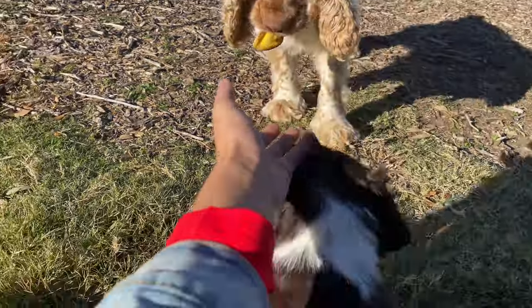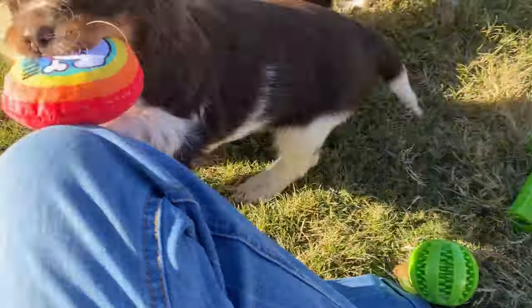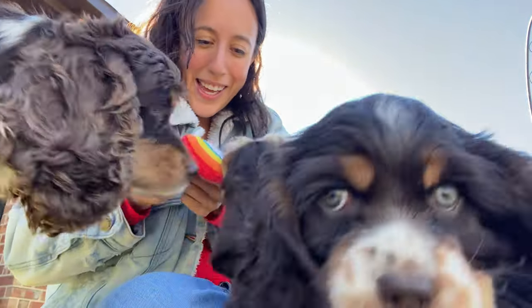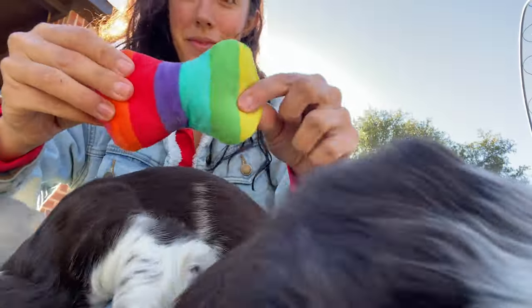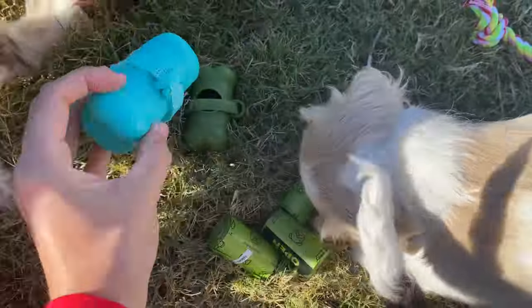The package includes 8 different dog rope toys, 2 squeaky rubber toys — a blue bone and a yellow ball — 2 dog treat balls with a blue and red ball with sound, a rubber dog toothbrush stick, 1 magic squeaky mat which is round shaped in red, 3 squeaky plush toys, and 4 rolls of poop bags and 2 bag dispensers.